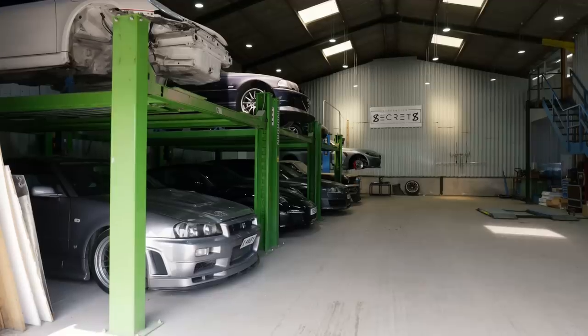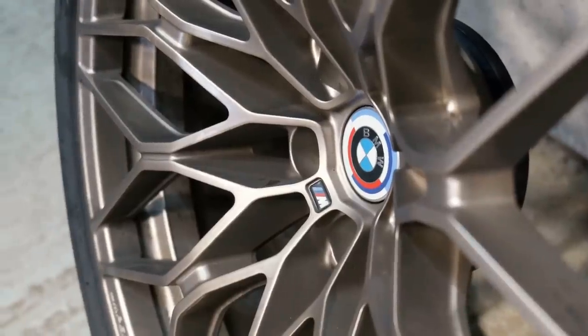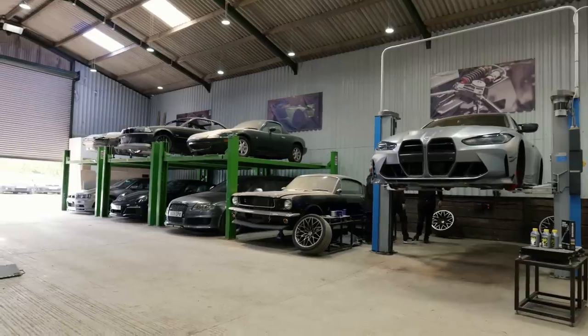Quick update — took the M4 for a drive last night and it's a little stiffer than I thought it would be, but on track it's going to be unbelievable. On the brakes: the G82 M4 standard comes with a massive caliper and big rotor, so you've got pretty good kit there already. Unless you're going for carbon ceramic for lightweight, in terms of steel these are pretty good.